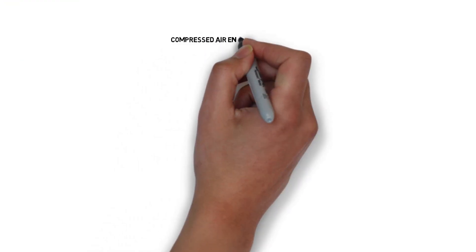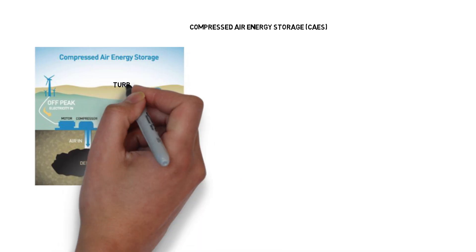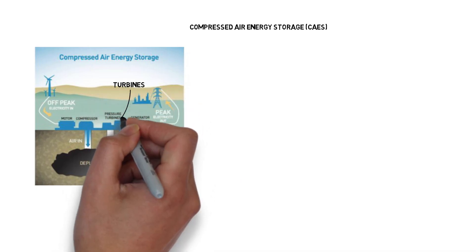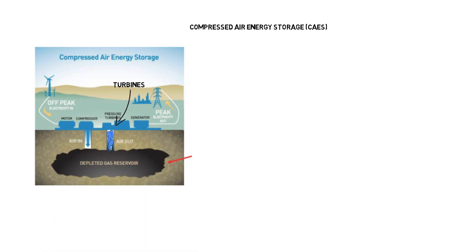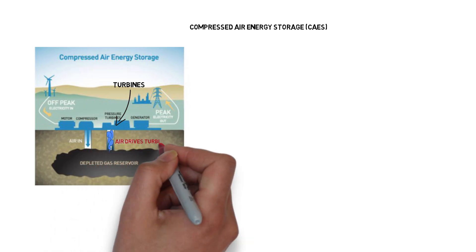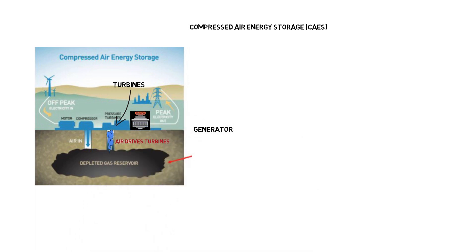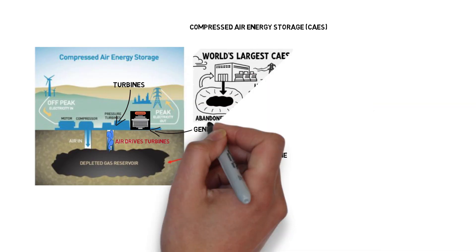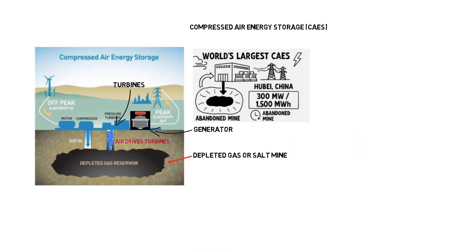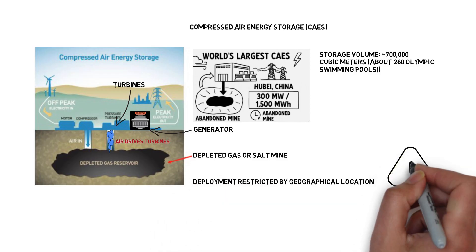Compressed air energy storage, or CAES. CAES works by forcing air into deep underground spaces — usually abandoned gas fields or salt caverns — where it's held under pressure. When energy demand spikes, the stored air is released to spin turbines and generate electricity. While the system is relatively efficient and can store large amounts of energy, its deployment is constrained by geological availability, as only certain formations are suitable for safe and effective storage.